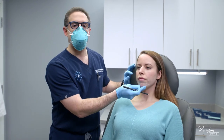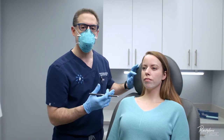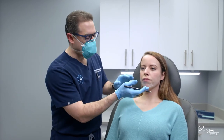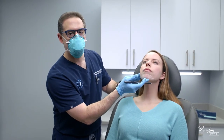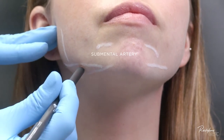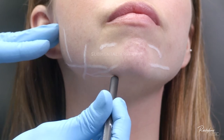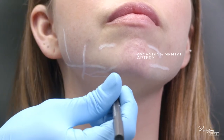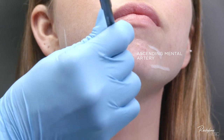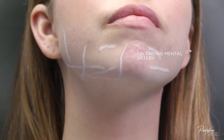When projecting the chin at the pogonion, which is the most anterior projection of the chin's soft tissue, we also need to watch out for the submental artery. This is a branch off of the facial artery before it crosses over the bone and comes underneath the chin. Additionally, the ascending mental artery will branch off of that, which is the main arterial supply to the top of the chin.